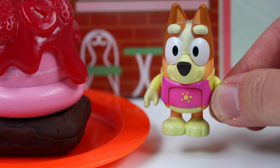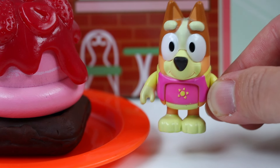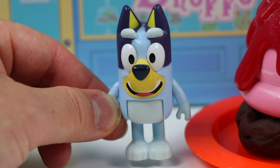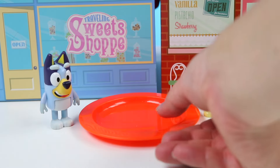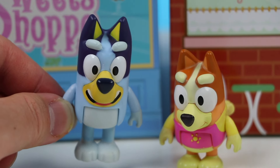Wow Bluey, this looks magnificent! Look at that strawberry syrup gently falling down the ice cream and onto the waffle! I can't wait to eat this! Yay! I'm glad you like it visually, but give it a taste and let me know what you think! Let me clear the plate! So? So Bingo? What do you think?